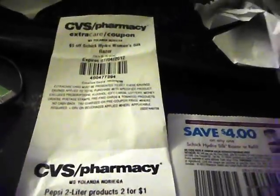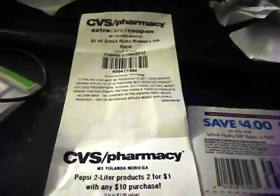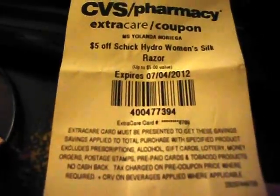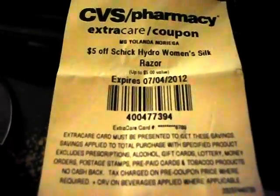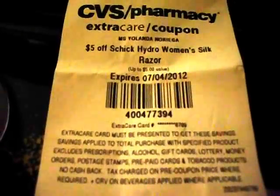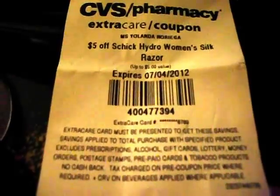I wanted to show you this coupon that I just got from the Redbox — it is $5 off Schick Hydro Women's Silk Razor. So I'm going to assume they mean the Schick Hydro Silk. You guys know we have this $4 off any one Schick Hydro Silk Razor or refill, and it expires on 6/24, so now's the time to use it.